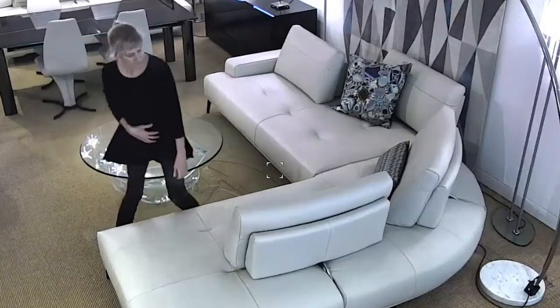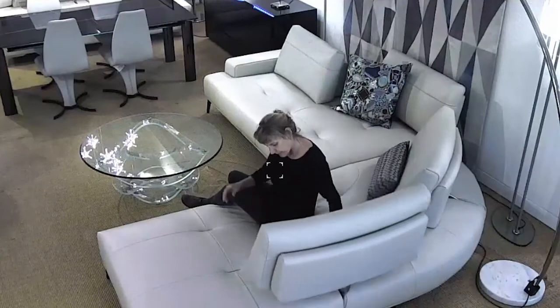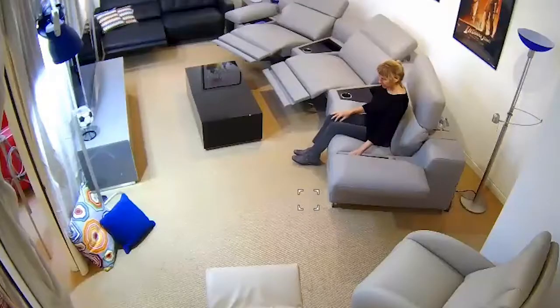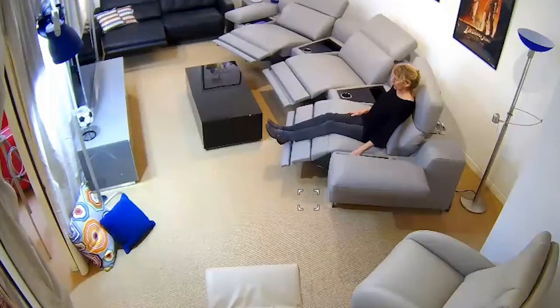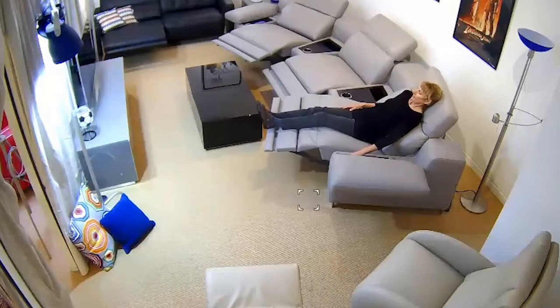Our brick and video showroom features live client interaction through a system of HD video cameras positioned throughout the showroom. We created our brick and video showroom to provide the best possible remote showroom experience and improve on passive experiences that permeate online shopping today.